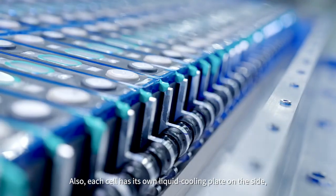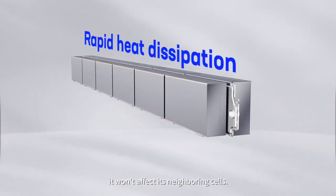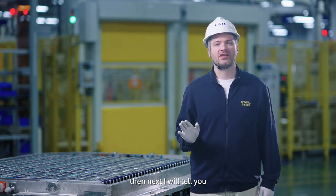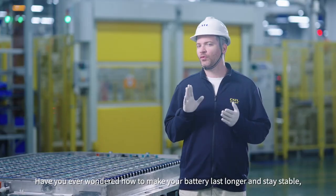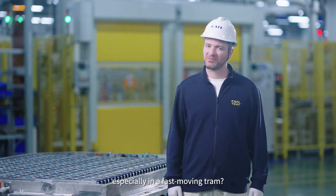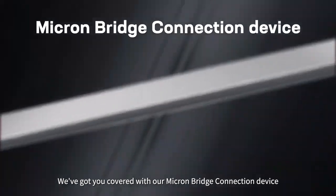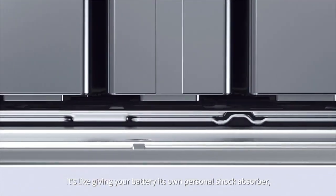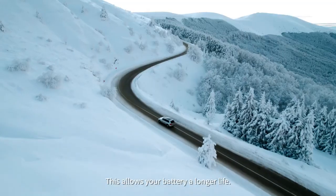Each cell has its own liquid cooling plate on the side, so if one cell overheats, it won't affect its neighboring cells. In terms of durability, have you ever wondered how to make your battery last longer and stay stable, especially in a fast-moving vehicle? We've got you covered with our Micron Bridge connection device, nestled in the multifunctional elastic layer. It's like giving your battery its own personal shock absorber, allowing it to expand and contract with ease — and giving your battery a longer life.